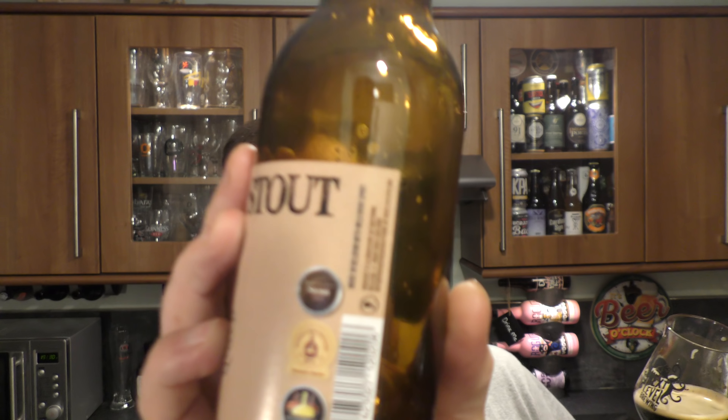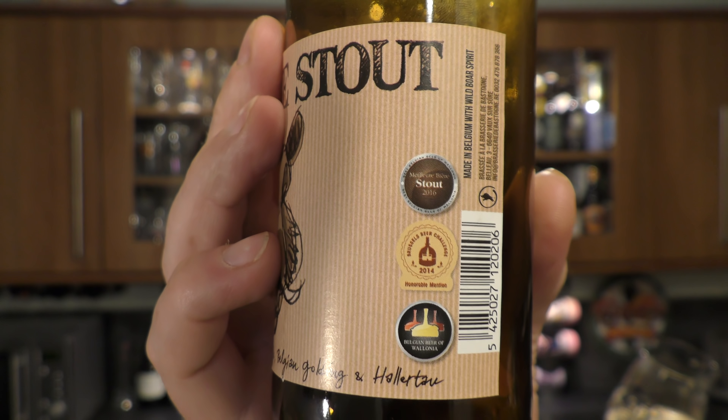I'm going to call it as it is — an Imperial stout from Belgium. Roasted spelt, roasted malt, Mosaic, Belgian Goldings and Hallertau hops. It's won some awards — it won the Medbrow Beer Stout award in 2016. The writing on the labels is so small, it's very difficult to read — perhaps I need some glasses; nearly 40 and I still don't wear glasses. Brussels Beer Challenge 2014 — I think that's a gold medal — and the Belgian Beer of Wallonia. What a terrific stout.